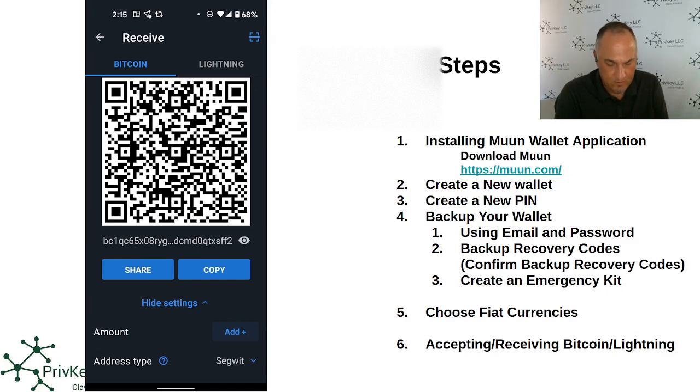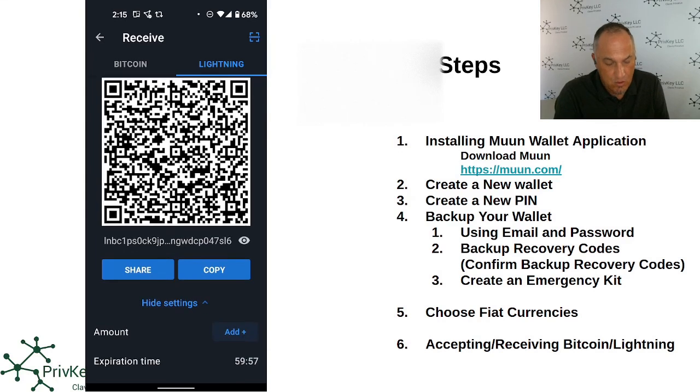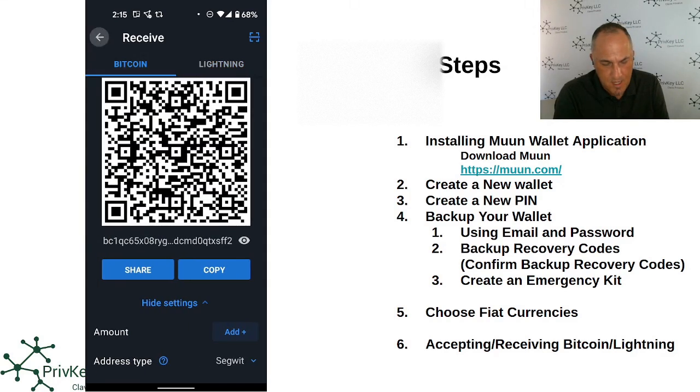If you click the Lightning tab and go to invoice settings, you can set the amount, creating a pre-filled invoice. There is also an expiration date on the invoice — you can't change it, but it means that when you generate the invoice and give it to someone, it doesn't remain valid forever. Keep that in mind.